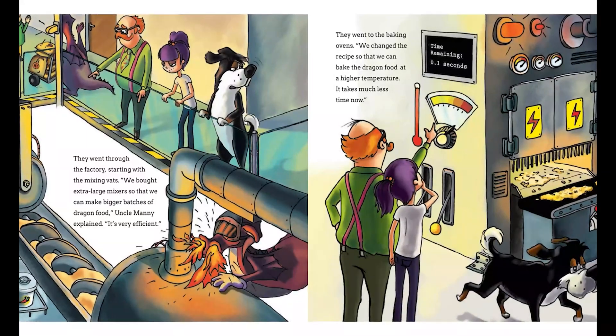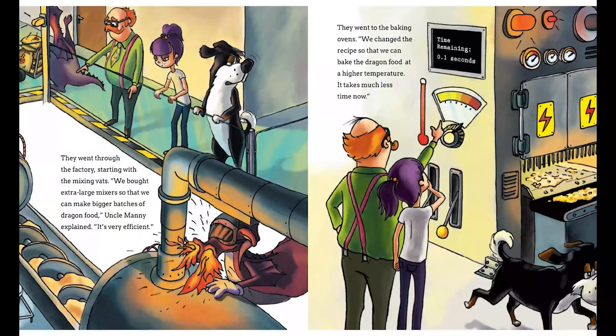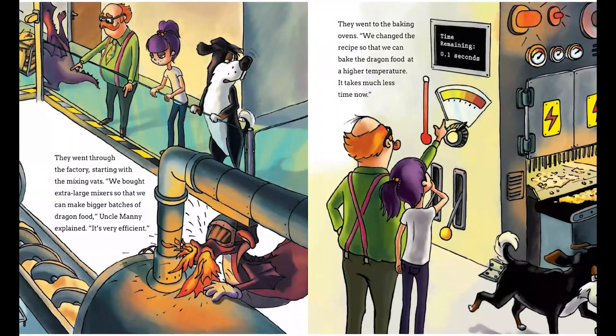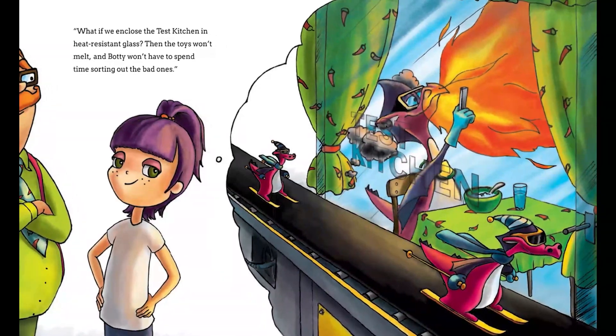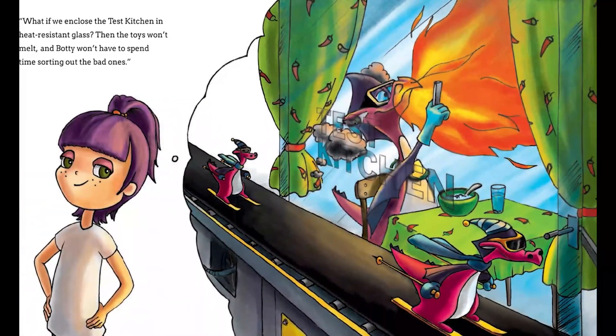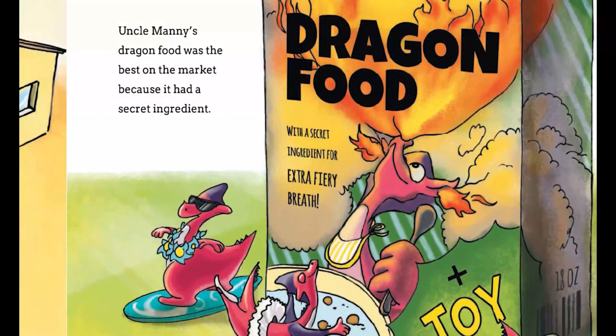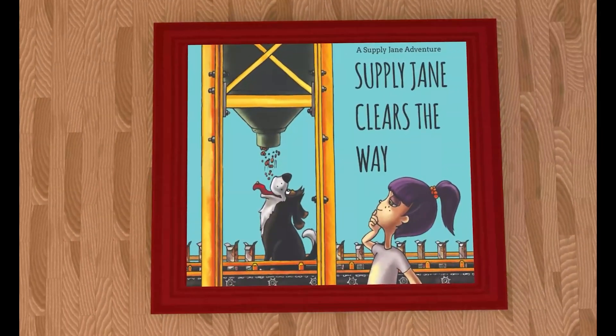I could be wrong, but I believe these are the first of their kind children's books that bring supply chain logistics and inventory management to life. I really like them because it makes these difficult concepts into fun, easy to understand stories. And I love dragons — you can't go wrong with dragons. I know you're going to love it. So let's go.